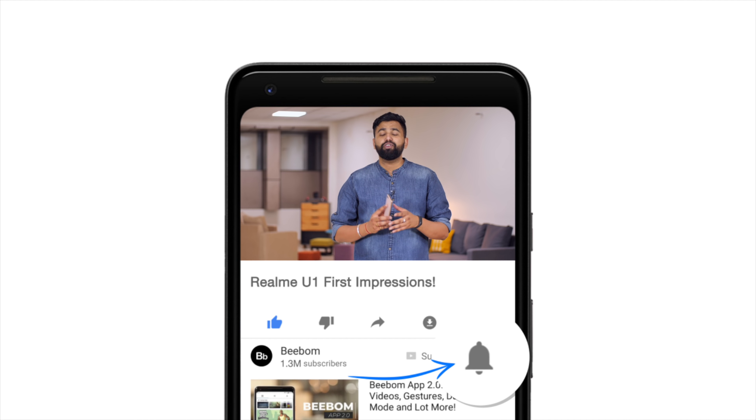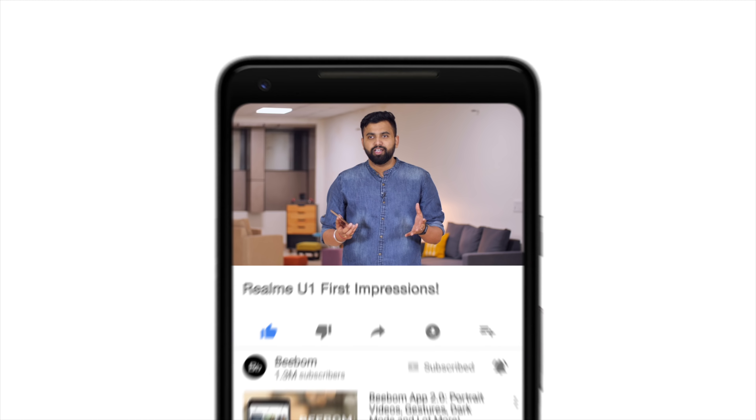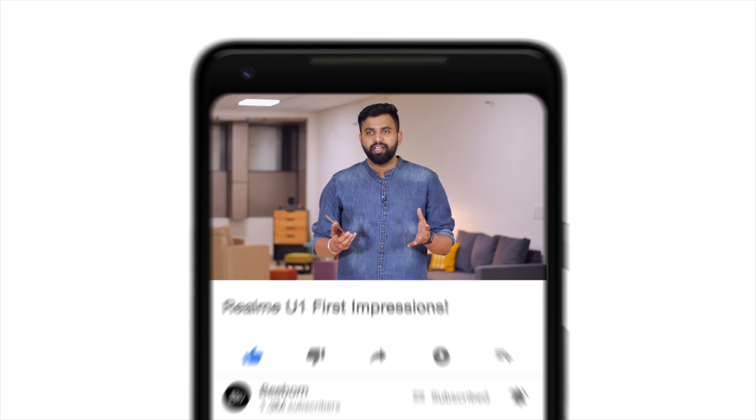Hey guys, this is Rupesh from vbomb.com and this is the brand new Realme U1. I'll be talking about my first impressions of the device today, but before we start, I'd suggest you hit the bell icon to get notified every time we post an awesome new video. Now let's talk about the Realme U1.